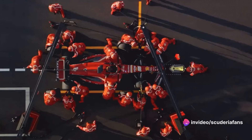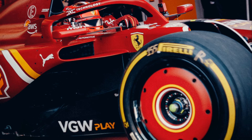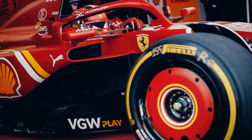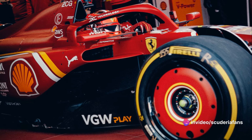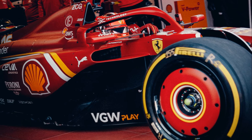The most important aspect that emerged today is that the SF24 is much gentler on the tires. Carlos Sainz in his long run saw times decreasing as the fuel on board decreased. Tire wear, a main weakness from last year, seems under control, and even the inherent understeer of the SF23 seems significantly less pervasive.